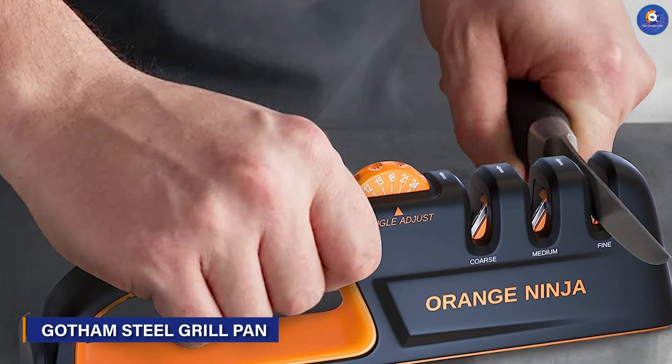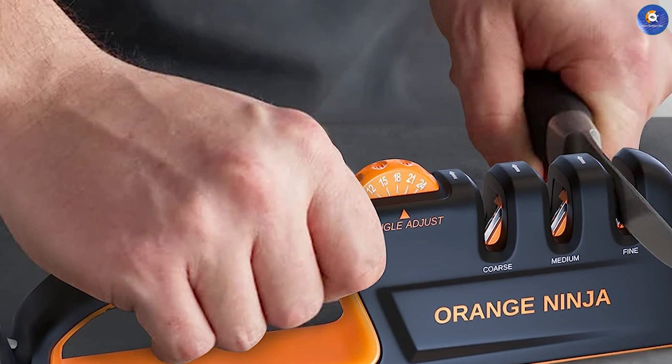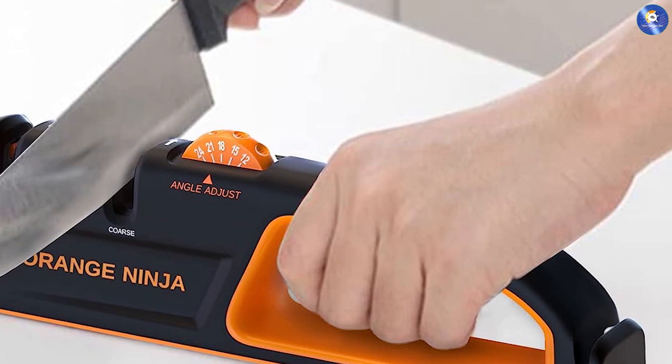For those seeking versatility, the 5-adjustable angle knife sharpener is a game-changer. With adjustable sharpening angles, it caters to various blade types and edges, letting you customize your sharpening process for optimal results.